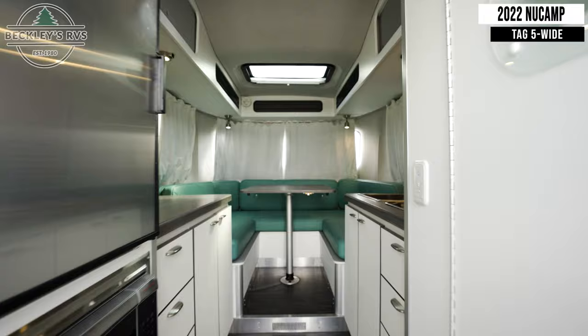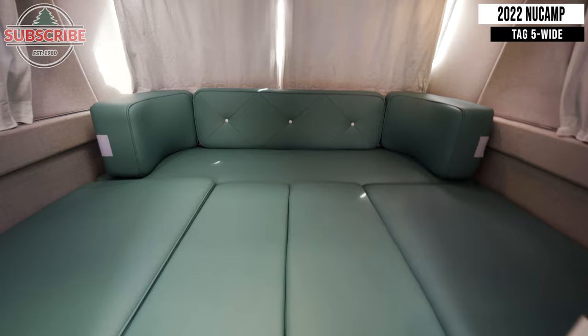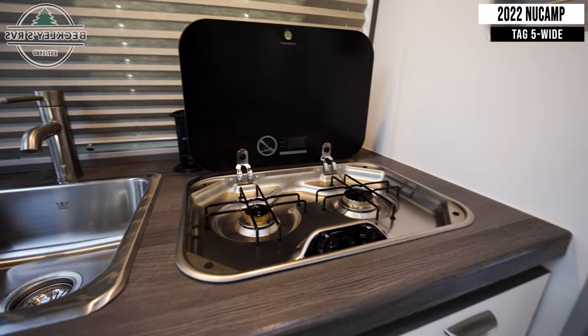Starting inside, make note of your U-shaped dinette which converts into your bed. Next to this you'll find your sink, two-burner gas cooktop, mini fridge, and convection microwave.